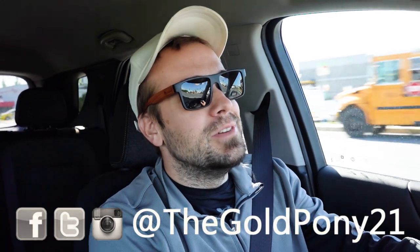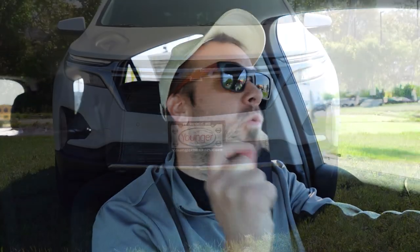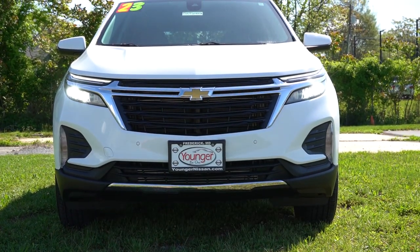What is up, you guys? Welcome back to another one. If you're new to the channel, I am Gold Pony — I do new car, truck, and SUV reviews on YouTube, and today we are in the brand new 2023 Chevy Equinox.